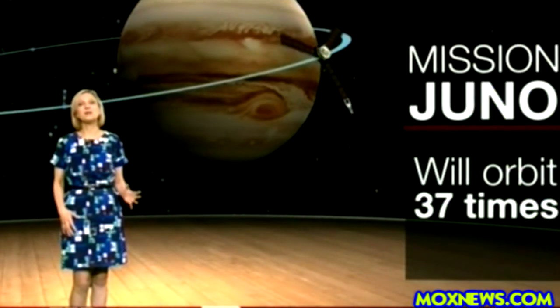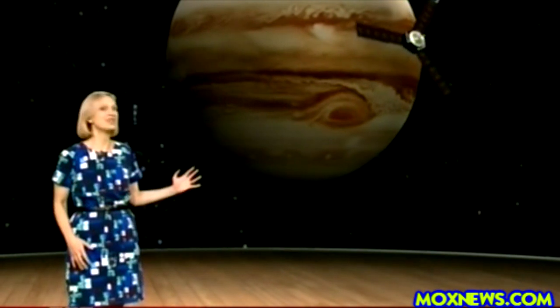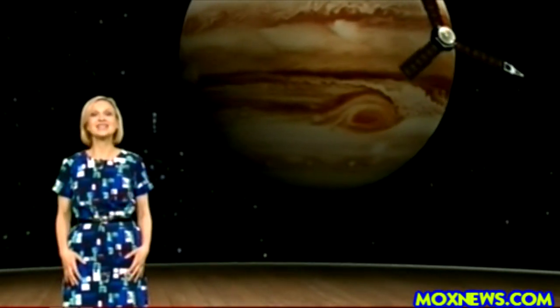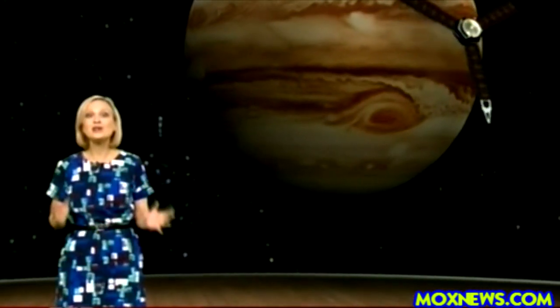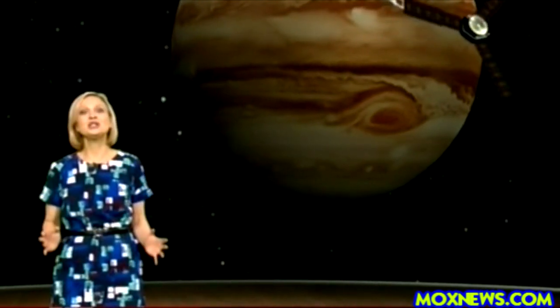For the first time we can peer into the thick clouds and study Jupiter's features, including the Great Red Spot, an enormous storm that's been raging for centuries. And because Jupiter has hardly changed for billions of years, this mission could tell us about the origins of the solar system.